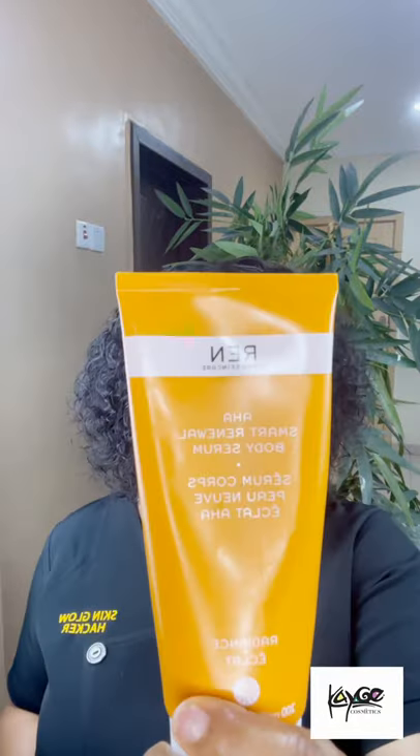Hi guys, welcome back to my channel. It's Kay, the skin glow hacker. For those who don't know me, I hope you get noticed — skin first. I'm your favorite virtual esthetician, nice to e-meet you. Today we have a fantastic review coming up. I love this product and I have been using it for about four months now, and it's been brilliant. Let me introduce you to the Rend Smart AHA Renewal Body Serum.